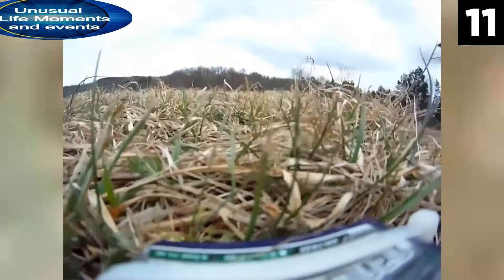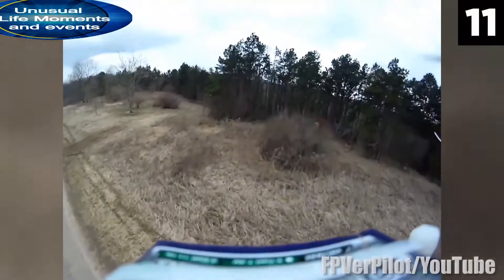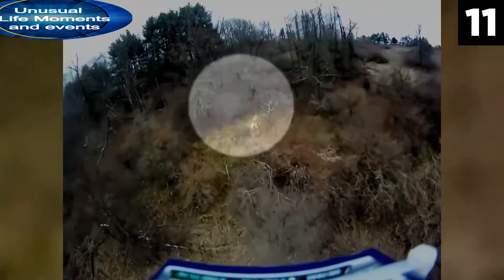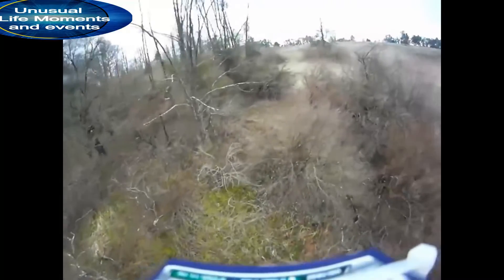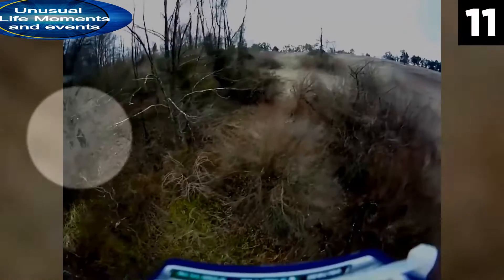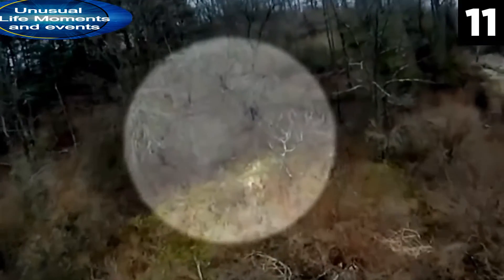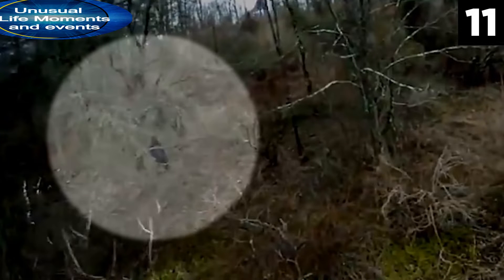11. This drone footage was taken somewhere deep in the Salt Fork Park in Ohio. The video starts out ordinarily enough, but then sometime around the five minute mark, you might be able to see something hiding in the thickets. Watch the left side of your screen closely as the drone starts to land, and pay close attention because it happens pretty fast. Many people claim they can see a large creature stop and look up as the drone passes by. Some even claim that this is a Bigfoot sighting in broad daylight. I do see what they are talking about, but I personally don't see any movement and I think it could possibly be a tree.